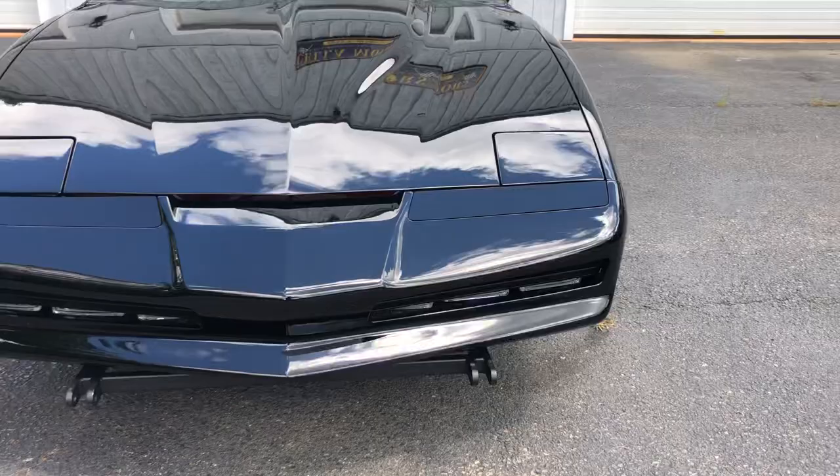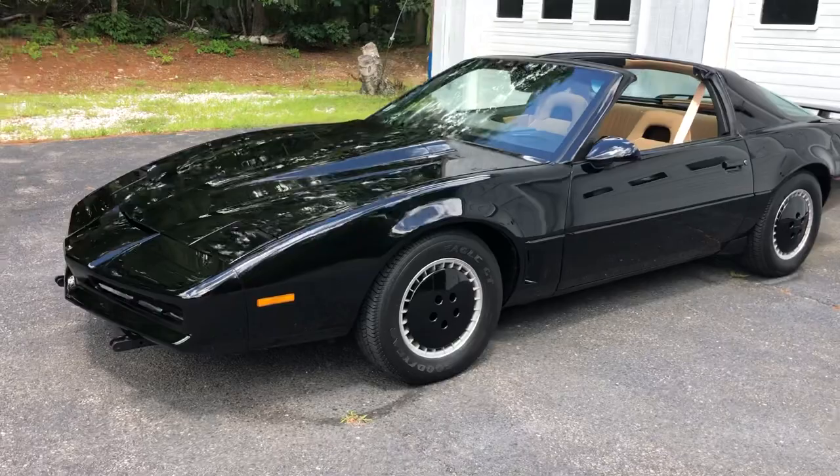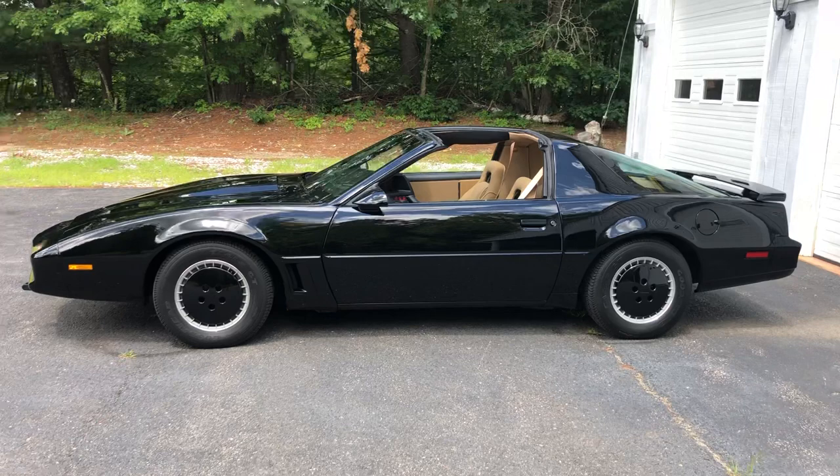This car is amazing. It's time to go to a new home.